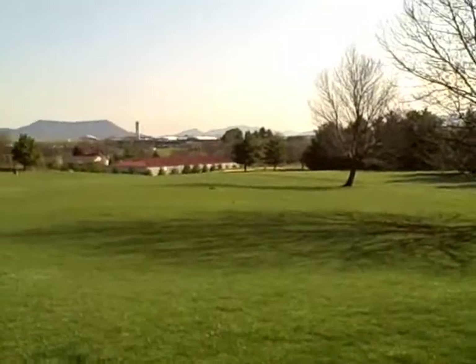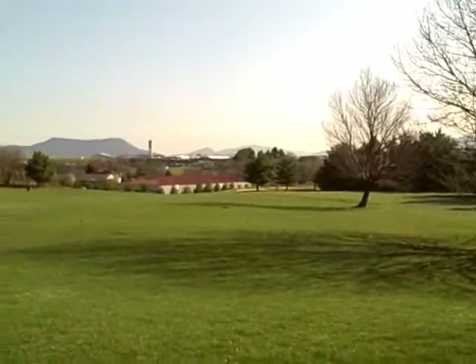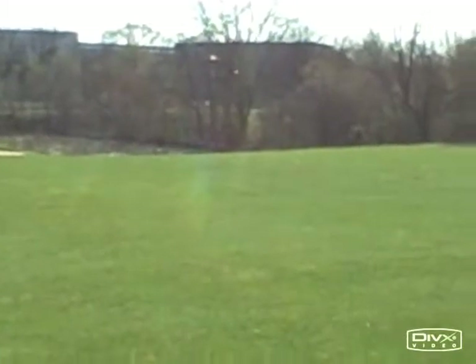There used to be a pond there. As we make a turn you'll see the green, and there used to be a pond to the right of the green — now it's just wasteland, but it was a real pond. That swamp used to be a legitimate pond that came a little closer and bent.